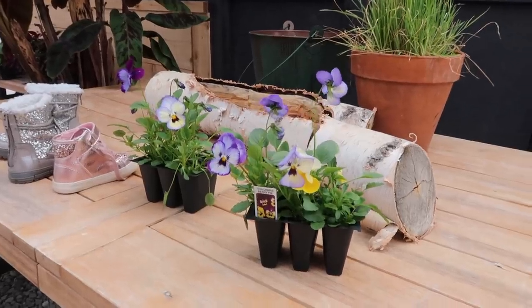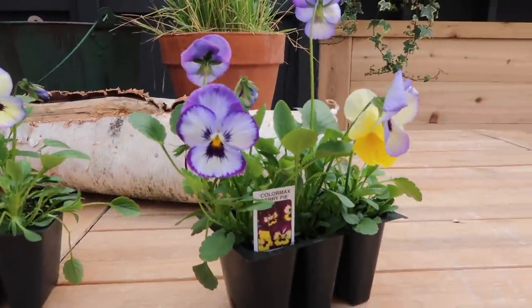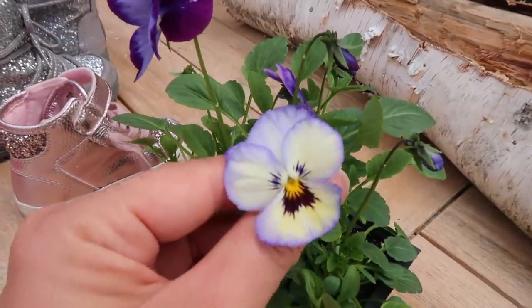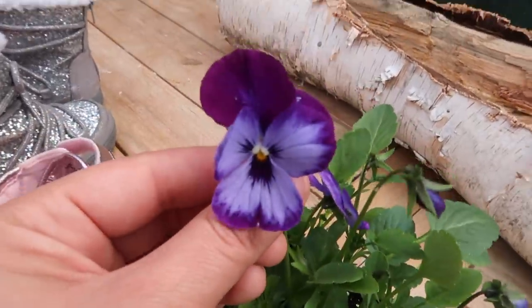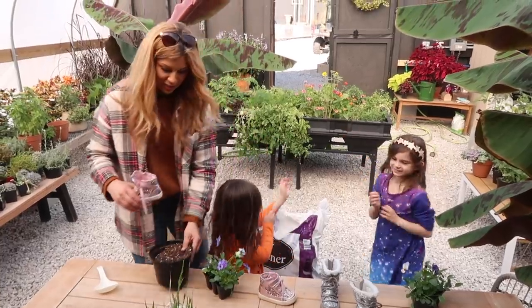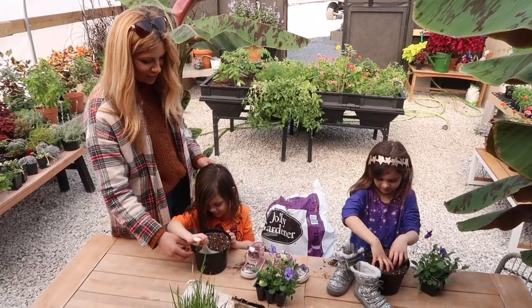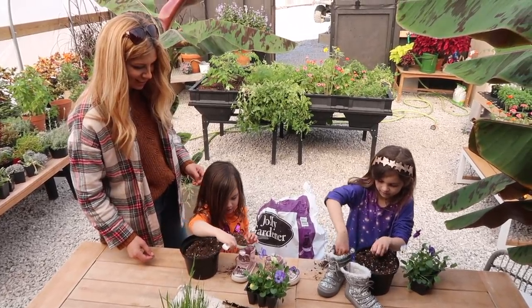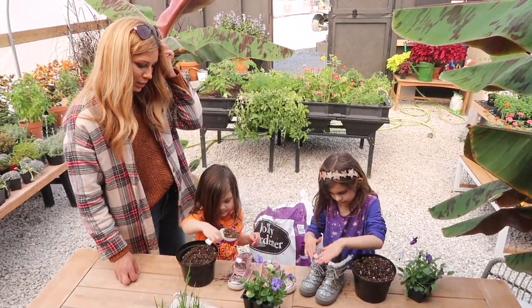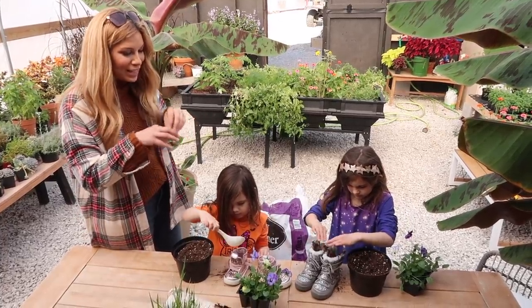I always love violas best — they have a smaller flower but they produce so many flowers on one plant. The girls really love the different colors and the mixture of colors in this combination. Look how pretty they are! Now we get to the favorite part — filling the shoes with soil. It almost feels unnatural putting dirt into a shoe, but it's so cool. Usually you're trying to get dirt out of a shoe!